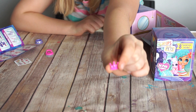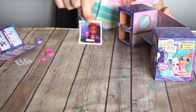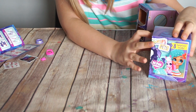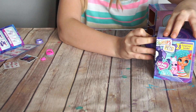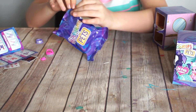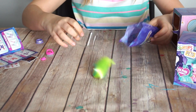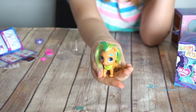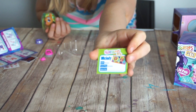A crown. And another sticker. Let's open this and see what it is. This is Melody. Her BFF is Harmony, who we got in the Hairdorables video. And her favorite thing is a harmonica. And you can put the date that you opened it.